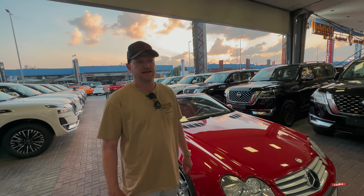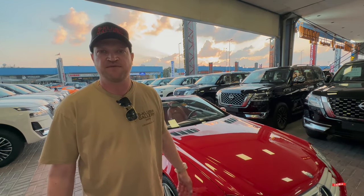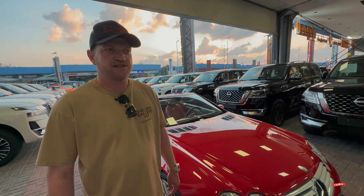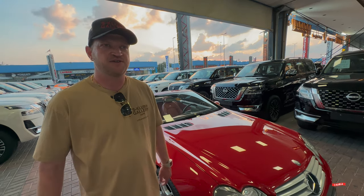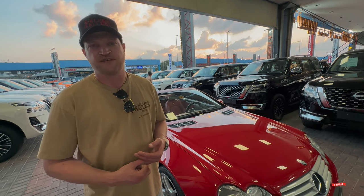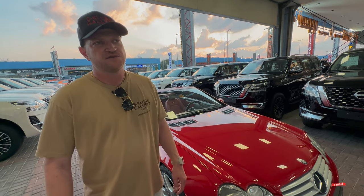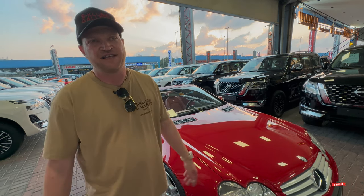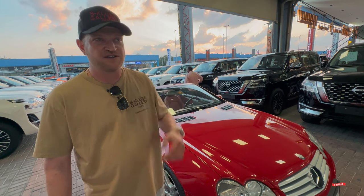So we're here in Dubai to deliver the Bijan gullwing. The registration process here is a little different than what we're used to, and they're not used to seeing a gullwing registered as an SLK. It's been quite a process — basically four days to get to the point of just about getting it registered and getting plates so we can put the car on the street. Had it not been for our friend Mo, it probably would have taken three months. He's really gone above and beyond, so as a thank you, we decided to buy him a car he's been talking about forever.